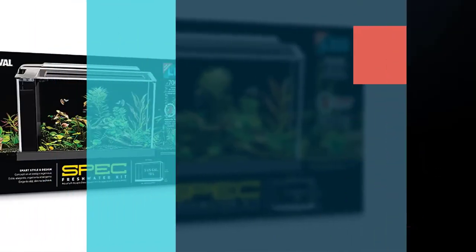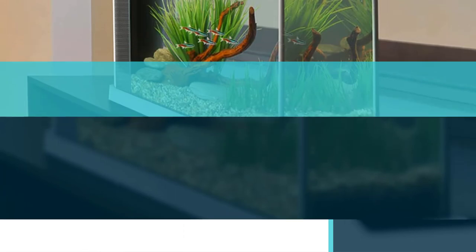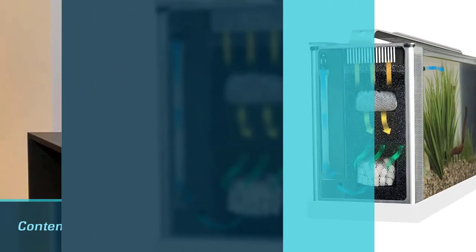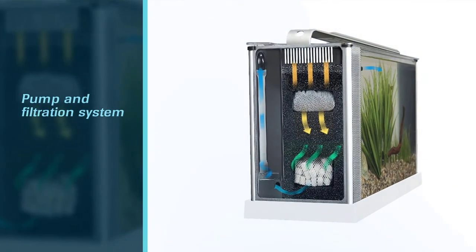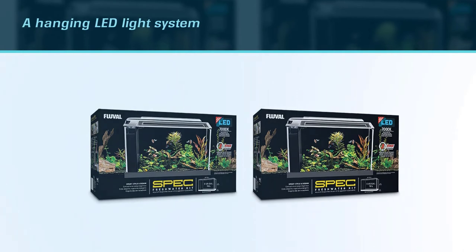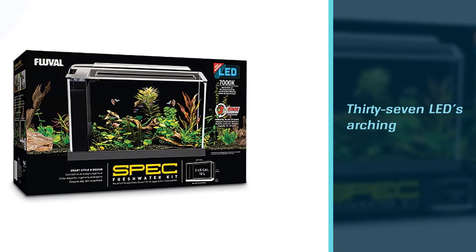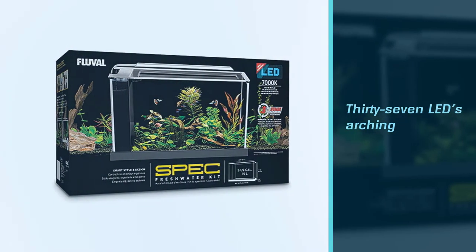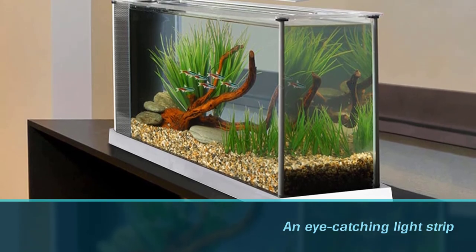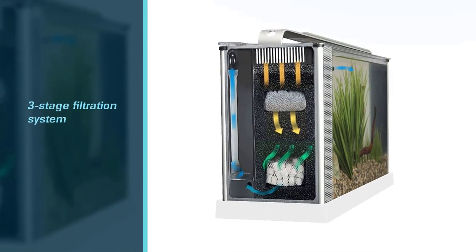Number five: the Fluval Spec V Aquarium Kit fish tank. When it comes to 5-gallon tanks for bettas, you may have a hard time finding a more suitable tank. Made from glass, you get a contemporary-looking aquarium that's ideal for small areas. On one end of the tank is a separate chamber for the pump and filtration system, with extra space if you want to include a stick heater. The kit includes a hanging LED light system that's bright, with 37 LEDs arching over the tank in an eye-catching light strip covering almost the whole length of the tank. The three-stage filtration system is quiet and effective, making the tank very easy to clean.